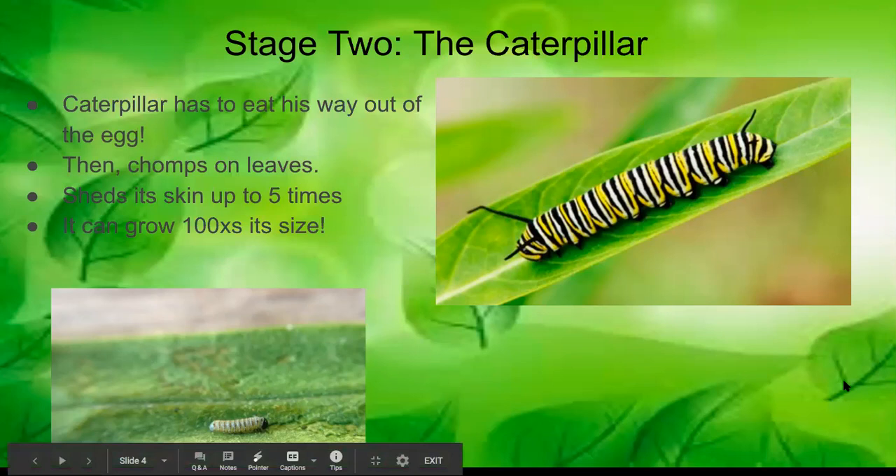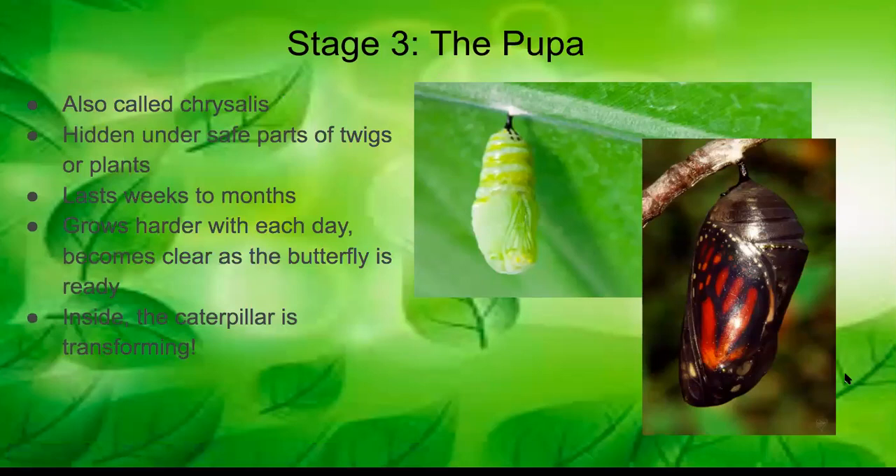Stage three of the butterfly life cycle is the pupa stage — you might also hear it called the chrysalis stage, and both terms are interchangeable. The chrysalis is a hard outer coating that the caterpillar forms around itself, found on the undersides of safe parts of twigs or plants.